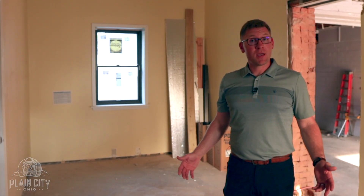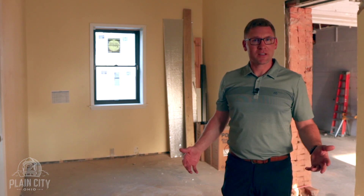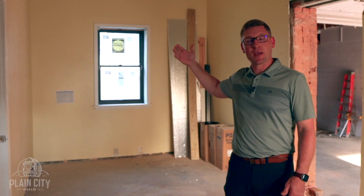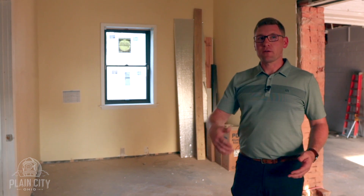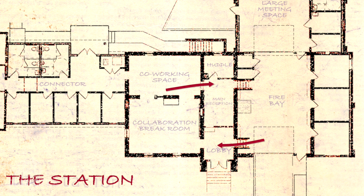So we're back in the main village administration building — firehouse, schoolhouse, however you'd like to refer to it. Right behind me used to be a private office and will continue to be utilized similarly as a huddle room with a glass wall to allow light flow. Directly in front of me will actually be the main reception area, and there's great flow around this whole space from the community area out to what is known as the fire bay, which we'll head to next.